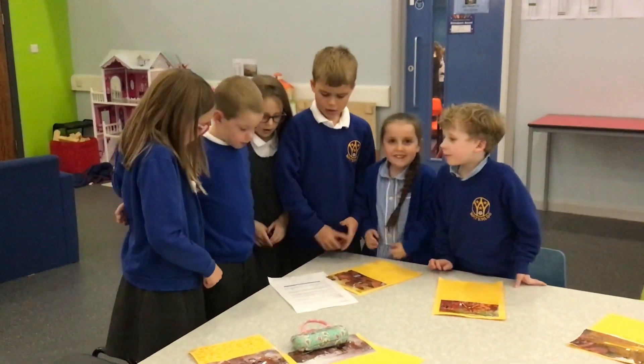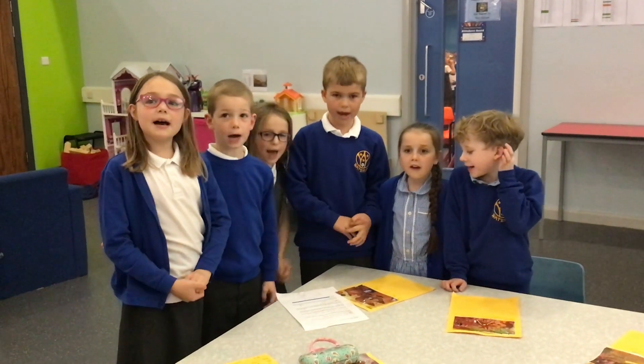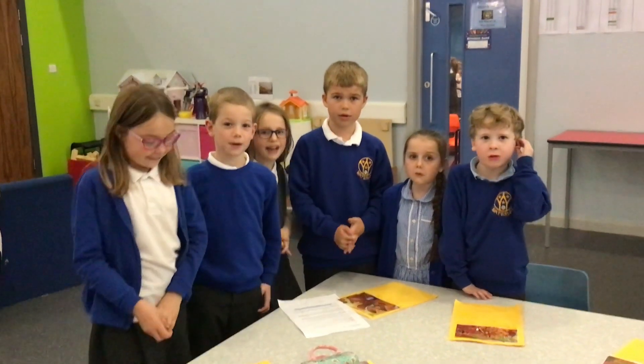Come on down to Year 3 for the best pop-up books in town!